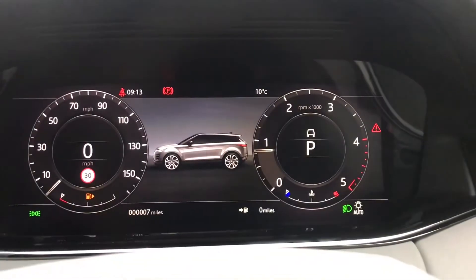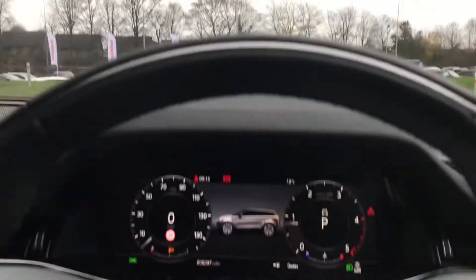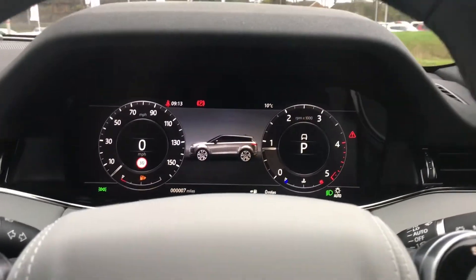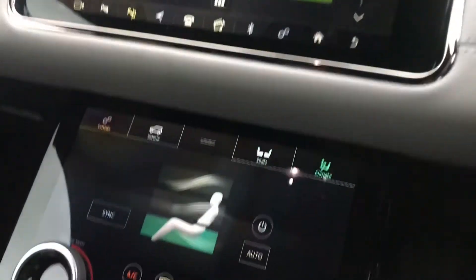This car is brand new, so it only has seven miles on the clock. You also have a head-up display, which is useful as it stops you getting distracted looking back down at the dashboard. You also have two-zone climate control.